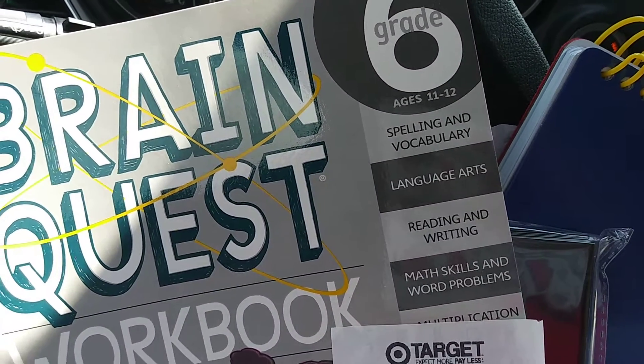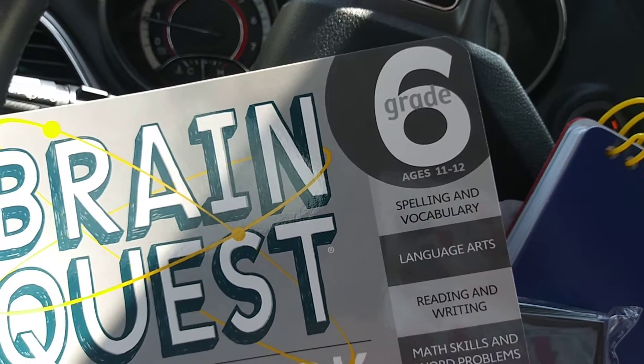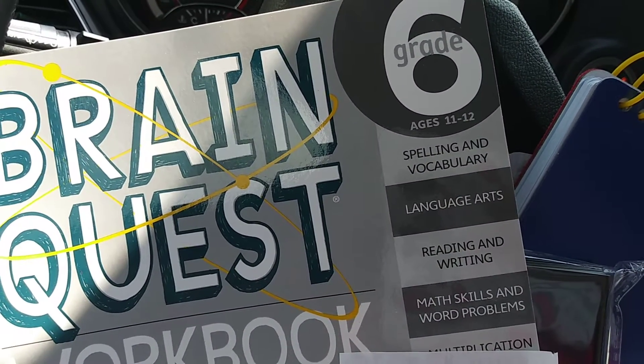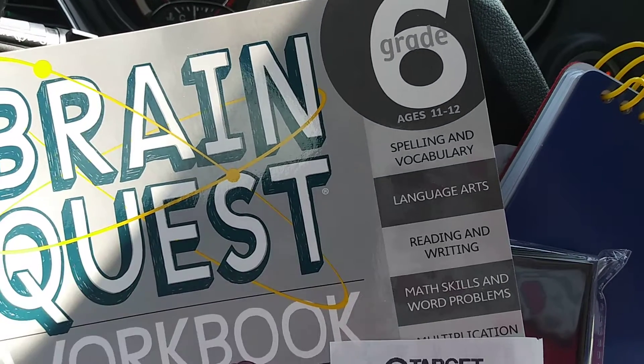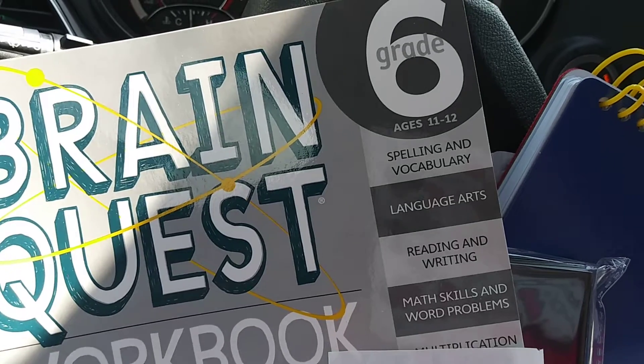I wanted to show you what I purchased at Target. I went ahead and price matched this Brain Quest. I'm homeschooling my son and my daughter, so we came to Target to see if we could find the new Dogman book, and they were sold out.